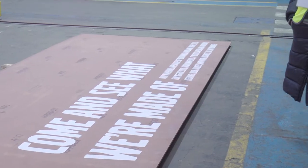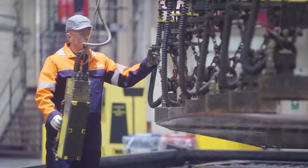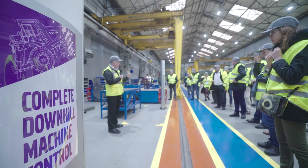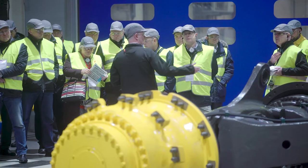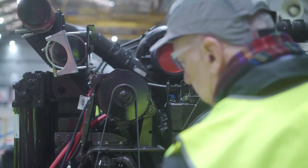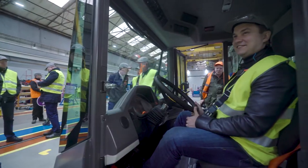We showed them what we're made of with a hands-on display of our materials and our fabrication process. On the assembly line, they saw it all come together, getting a closer look at the main components and trying out the new cab for comfort.